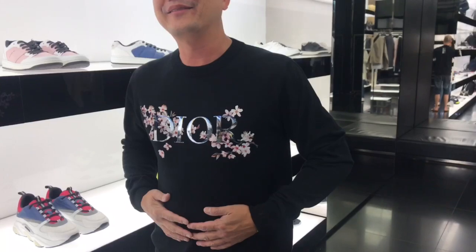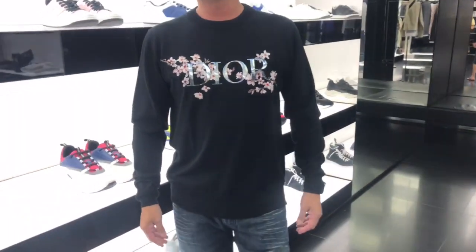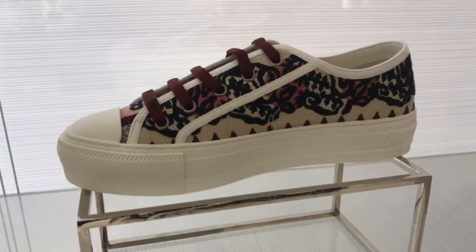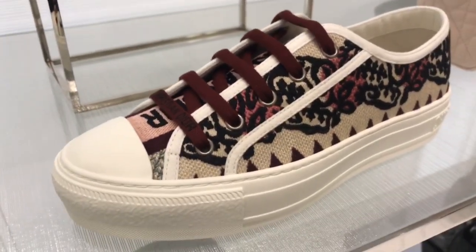Oh man, it feels so good. How much is that one? $1,250. I think this one is better. New walk-in Dior sneakers — very cute, maroon color.